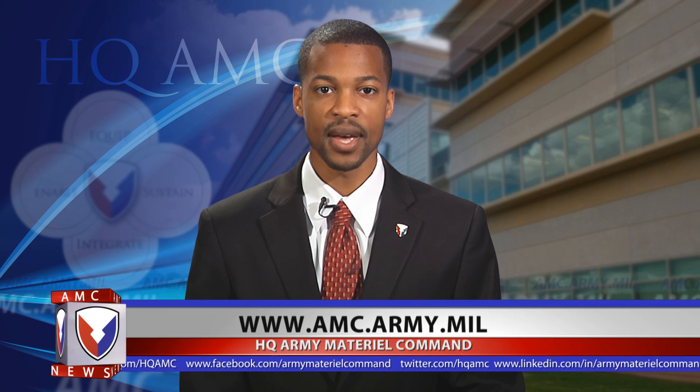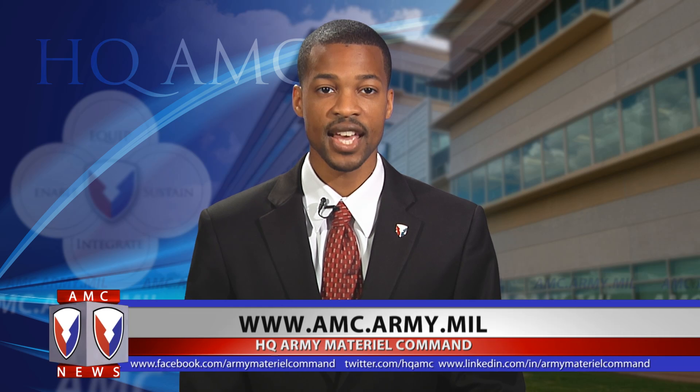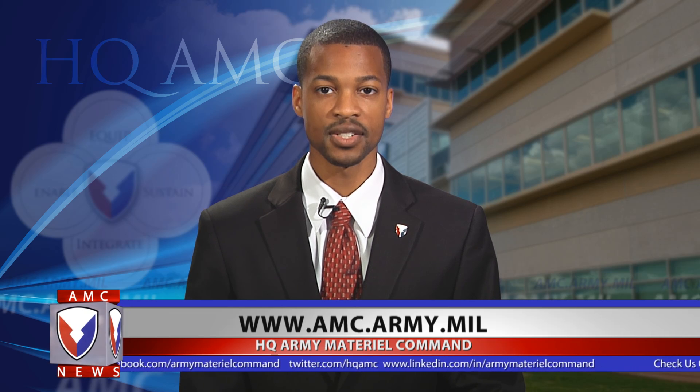Thanks for watching this edition of the AMC News Dispatch. For more information on the command or on the V-Extract, visit the AMC website and click the News and Information link. From Army Material Command, I'm Joseph Gibbons.